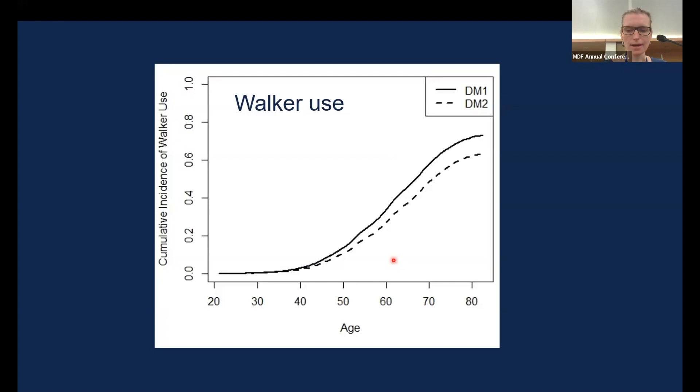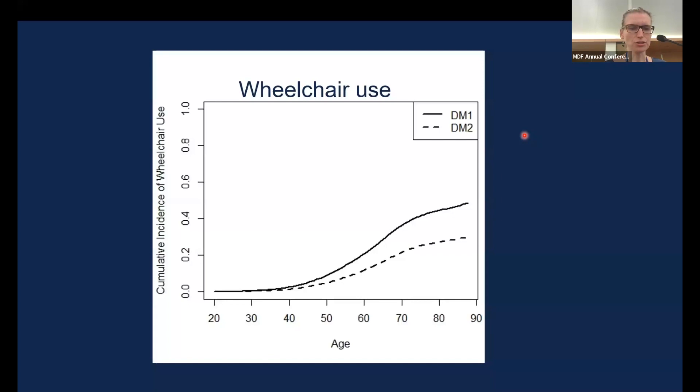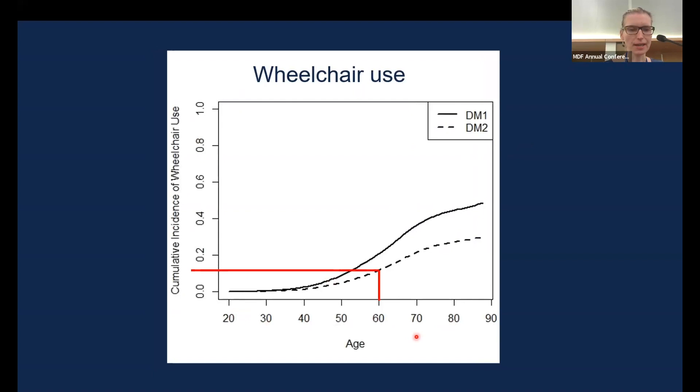What we learn from these graphs — which I also use in clinic when newly diagnosed DM2 patients ask what to expect — is that the risk of using a walker at age 50 is about 10% in DM2, increasing to about 28% at age 60. Moving on to wheelchair use, about 13% of people with DM2 have had the need to use a wheelchair up to age 60.